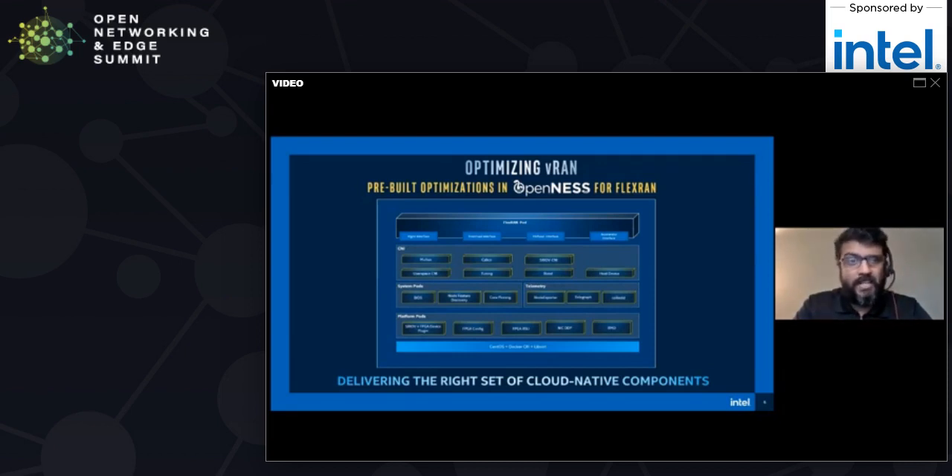The first example we'll talk about is the container network interfaces — the CNIs. FlexRAN requires multiple CNIs. The first thing you would need to consider is Multus. The Multus CNI enables you to attach multiple network interfaces to your pod. Typically in Kubernetes, each pod has just one network interface. With Multus, you can create a multi-homed pod, which means multiple network interfaces. That's the first thing to consider.